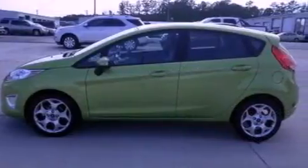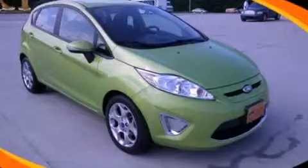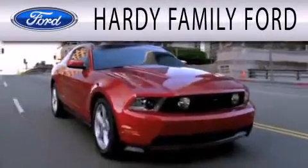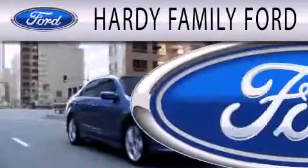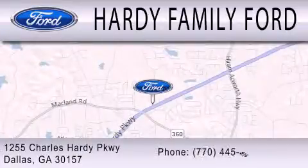Plus Ford Motor Company's 24-hour roadside assistance program. This vehicle is sure to sell fast — call and arrange your test drive today. Hardy Family Ford is dedicated to doing everything possible to ensure that the experience you have selecting your next vehicle is as pleasant as possible. We are located at 1255 Charles Hardy Parkway in Dallas.